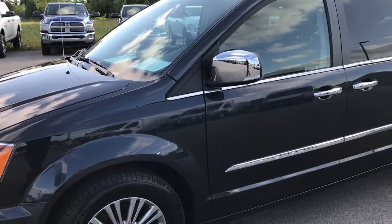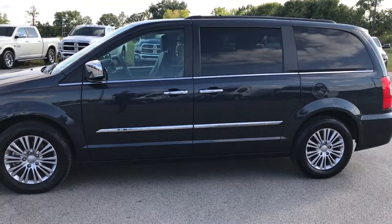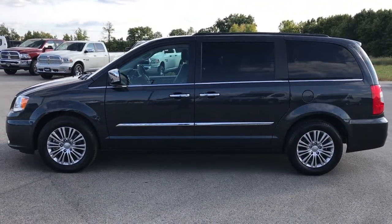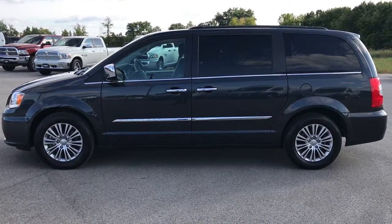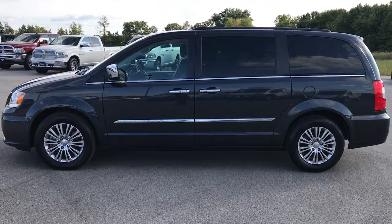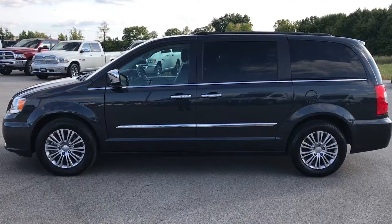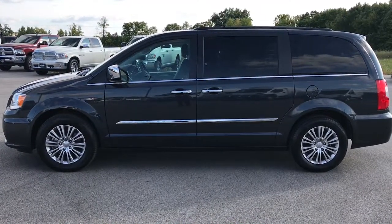To see more pictures of this van or one of our other 400 new and used cars, trucks, SUVs, minivans, Wranglers — you name it — go to our website at www.summitauto.com. We have full pictures and descriptions of every single vehicle on our lot, and videos of every single used vehicle. If you'd like to make this van yours, give us a call right now at 920-921-0850 and ask for one of our sales associates.